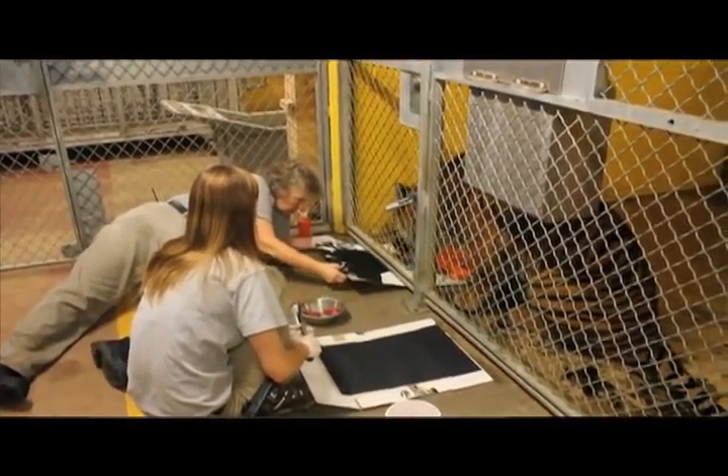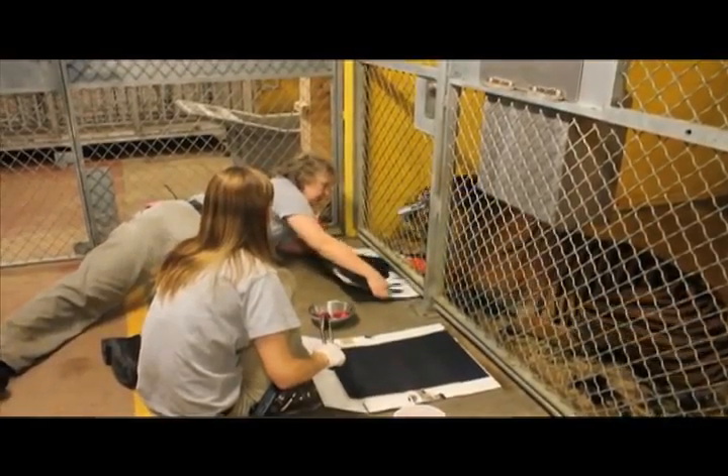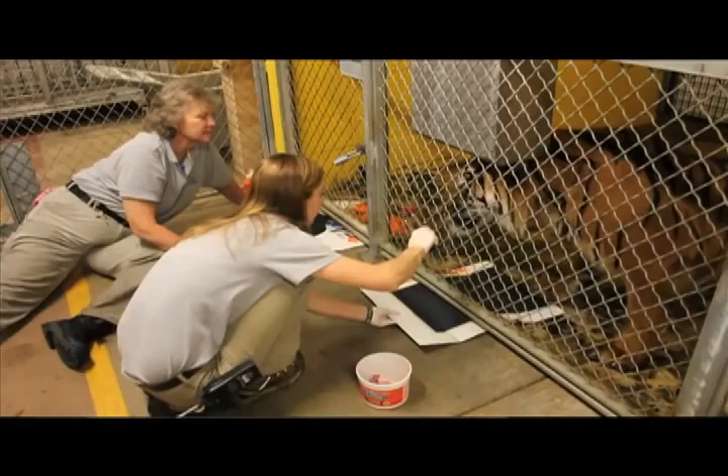It's also interesting that if you'd gone ten years ago to zoos, pretty much elephants and maybe orangutans were the only animals you'd heard of painting in a zoo setting. Now it is something that people are doing with invertebrates, with birds, and with all sorts of mammals.